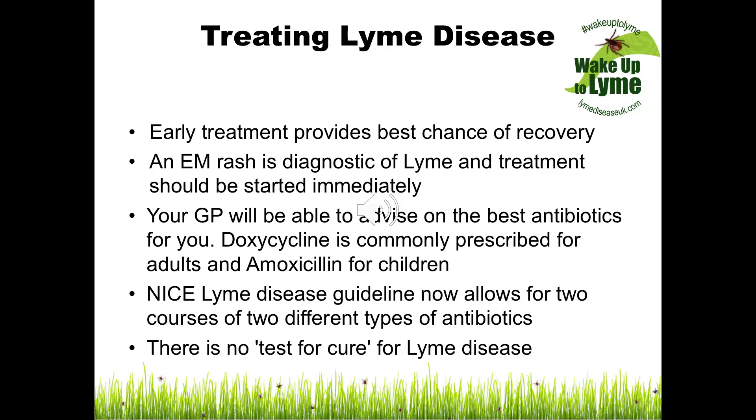Your GP will be able to advise on the best antibiotics for you. Doxycycline is commonly prescribed for adults and amoxicillin for children. The amount of antibiotic prescribed for a child is based on their age and weight. The NICE guideline for treating Lyme disease, published in 2018, now allows for two courses of two different types of antibiotics should a person still be symptomatic after their first course. There is currently no test that can say a person is cured from Lyme disease.